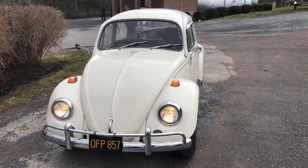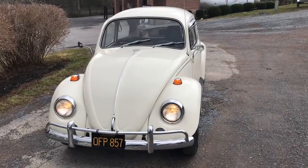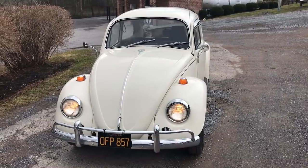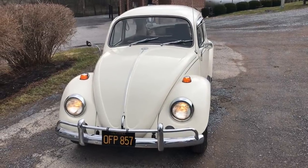This is a 1967 Volkswagen Beetle. The original cash on delivery price of this vehicle back in 1967 was $1,850 on delivery.